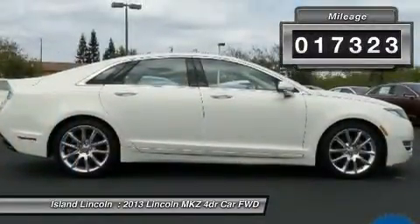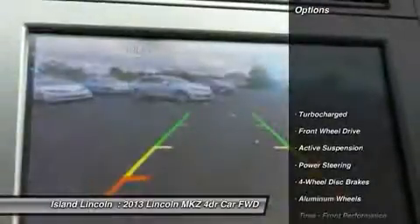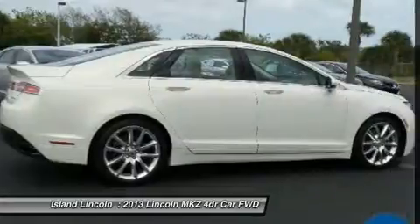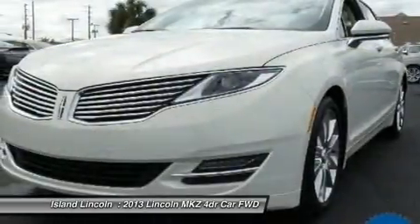Fully serviced in our service department. Own, drive, and save, knowing you are covered by a comprehensive, factory-backed warranty for up to 100,000 miles. Vehicle history report available on request.